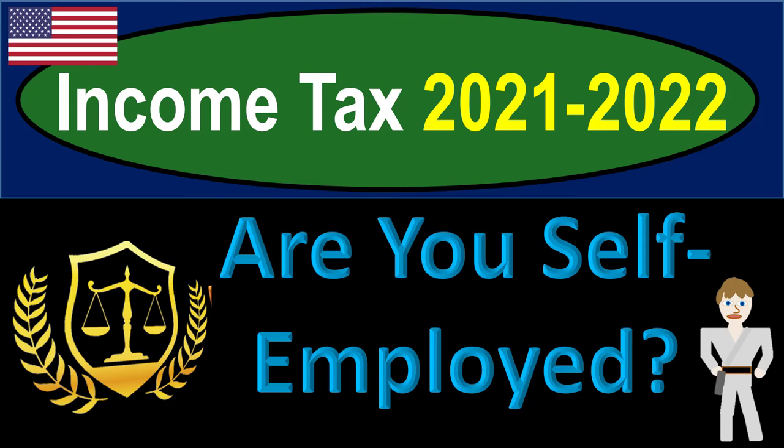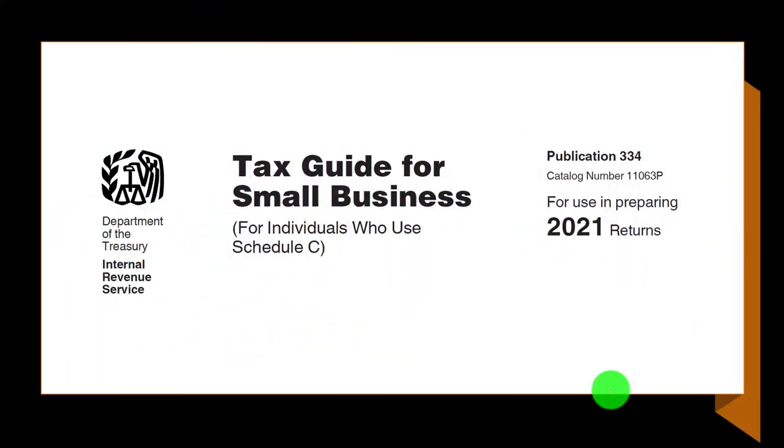Income tax 2021-2022. Are you self-employed? Get ready to get refunds to the max, diving into income tax 2021-2022. Most of this information can be found in Publication 334, Tax Guide for Small Businesses, on the IRS website at irs.gov.